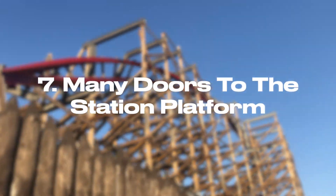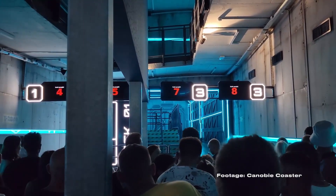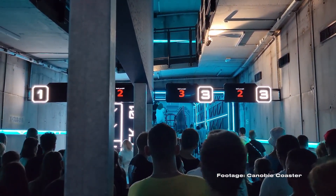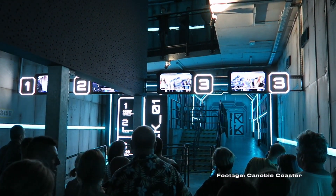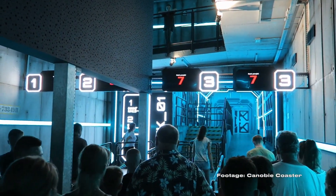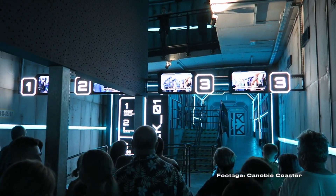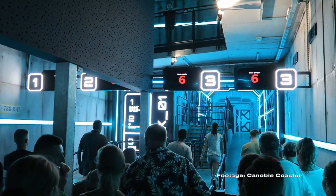Number seven: the many doorways to the ride stations. Zadra and Hyperion have a unique loading system where the queue line splits into four lanes before you get to the station, and you queue for essentially which end of the train or the middle of the train, wherever you want to end up. Automated turnstiles unlock and release a set number of people into that section, and you can see how many spaces are left on the screen. It does make getting on the coaster a little trickier and a bit more stressful when you're trying to ride as a group on the same train. It's an interesting idea — I'm not sure if it quite works.